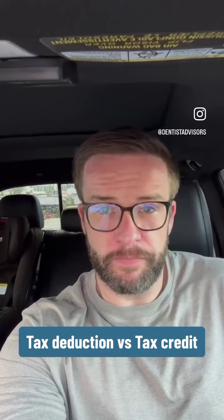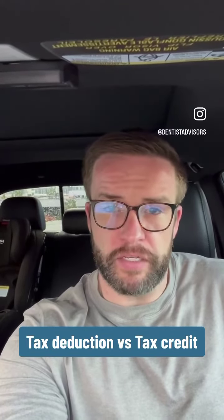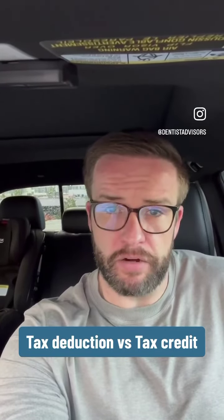A tax deduction is a direct reduction of your income. So let's say you make $200,000 this year, and you decide to take $10,000 and put it into a 401k. That is a deduction of your income, so now it will show as if you made $190,000 on paper.